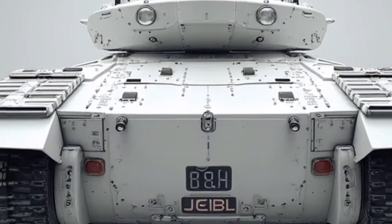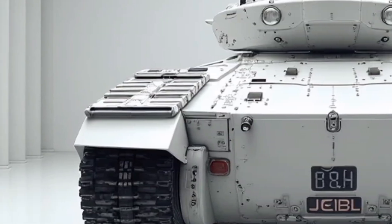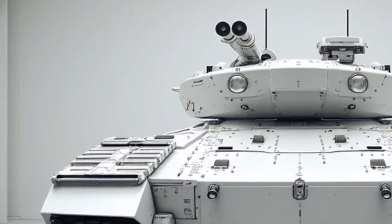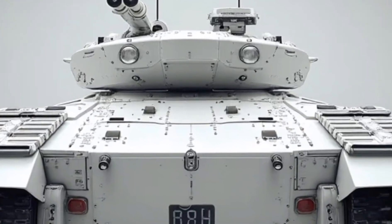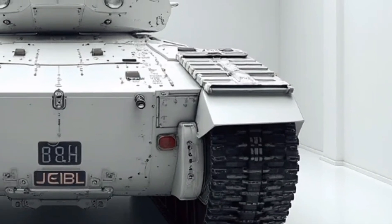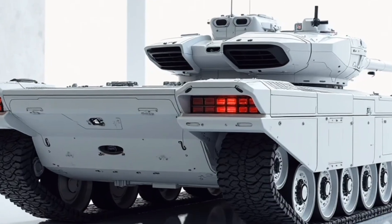The result? A tank that's more efficient, quieter, and surprisingly agile given its size and legacy. The diesel engine delivers around 1,200 horsepower, while the electric motor adds an extra 400 horses, giving the Patton Hybrid a combined output of 1,600 horsepower. This allows the tank to reach speeds of up to 45 miles per hour on-road and 30 miles per hour off-road — a serious upgrade from previous versions. Whether it's urban terrain, muddy tracks, or steep inclines, the 2026 Patton Hybrid handles it all with precision and confidence.